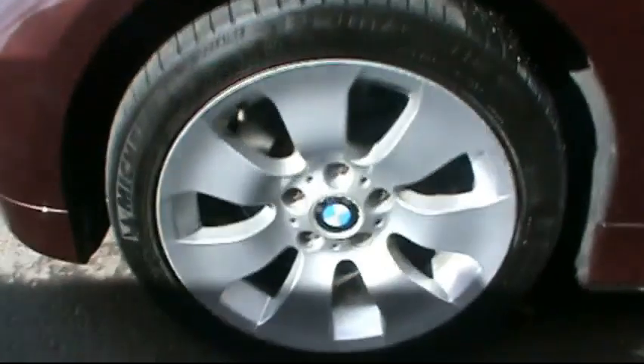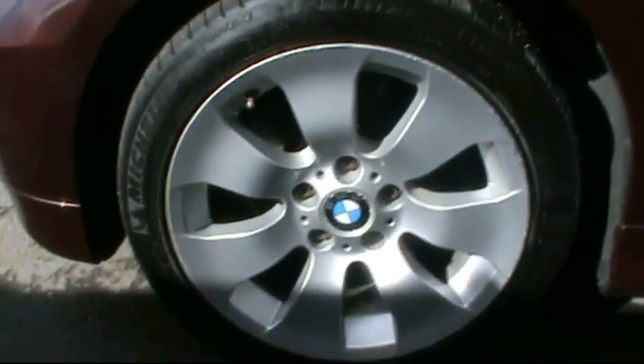At the back you can see rear parking sensors, and as I'm close to the bodywork you can see that there are no scratches, dents or scrapes at all. It's in perfect condition, this vehicle. It has BMW 17 inch alloy wheels, completely unscuffed.